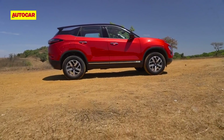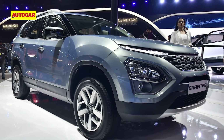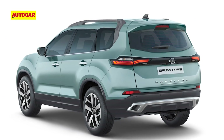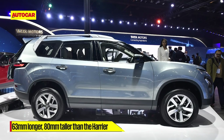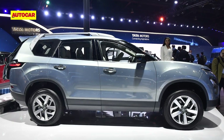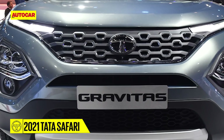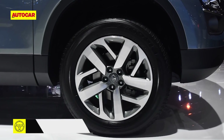The new Safari can be thought of as a 7-seat Harrier, but there's actually quite a bit that distinguishes the two. Both SUVs are similar up front, but the 7-seater sports a completely different and more upright tail section. The Safari is also 63mm longer than the Harrier as well as 80mm taller, which are essential to free up room for a third row of seats. To provide greater visual distinction between the two, Tata Motors is expected to offer new colour options as well as new wheel designs for the Safari.